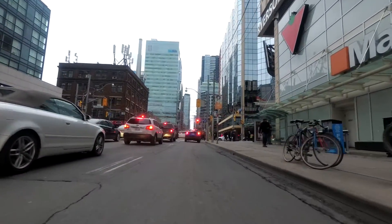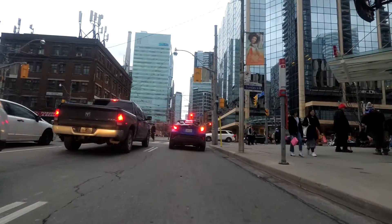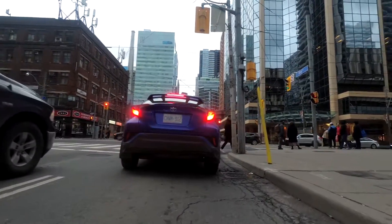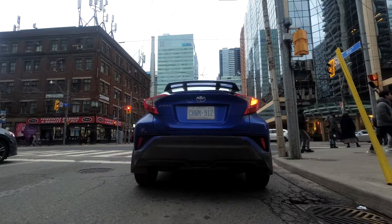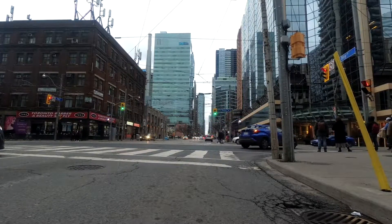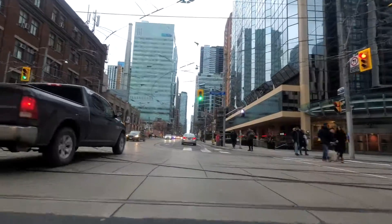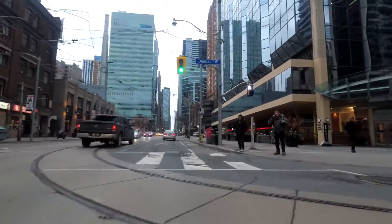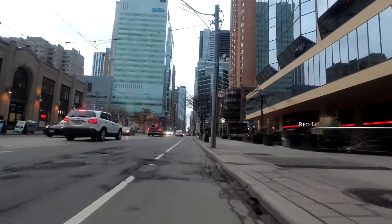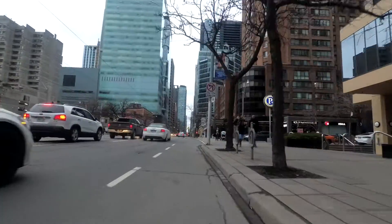We're now at Dundas Street, and on the right you can see a Canadian Tire store, which I believe is connected to the Eaton Centre — the big downtown Toronto shopping mall. Just beyond Dundas Street on the left is a two-storey building — that's the Toronto bus terminal. If you wanted to take a Greyhound bus from Toronto to somewhere outside the city, that's the main place buses arrive and depart from.